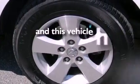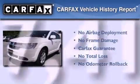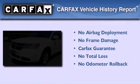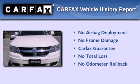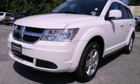This vehicle has less than 58,000 miles. Not to mention that this Dodge qualifies for the Carfax Buyback Guarantee. Contact us today and schedule your opportunity to see this vehicle in person.